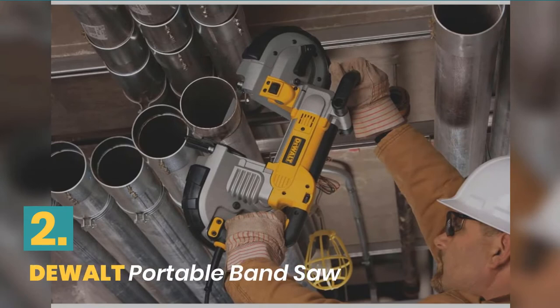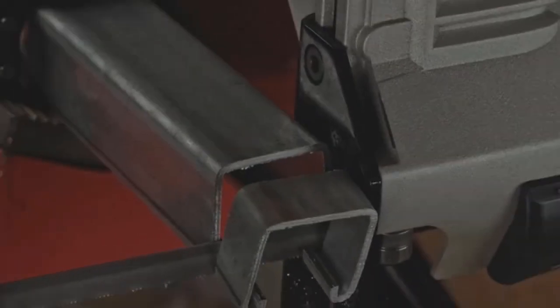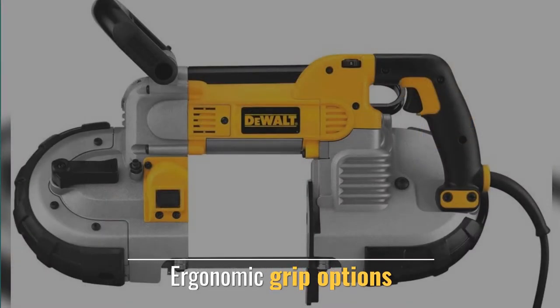Number 2: DeWalt Portable Band Saw. This style band saw features a powerful motor with an integrated hanging hook and ergonomic grip options.